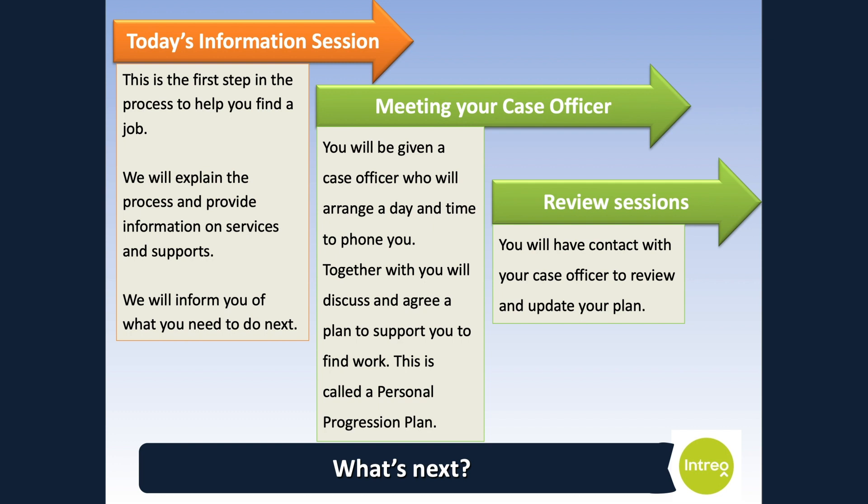The next step is meeting with your case officer over the phone. You will be assigned a case officer to work with you to develop and agree your personal progression plan. Your case officer will be able to give you more details about the individual supports that are available to help you find work. If you have a CV, your case officer will discuss it with you. If you don't already have a CV, you can create one with the help of your case officer. You can then upload your CV to the Jobs Ireland website.